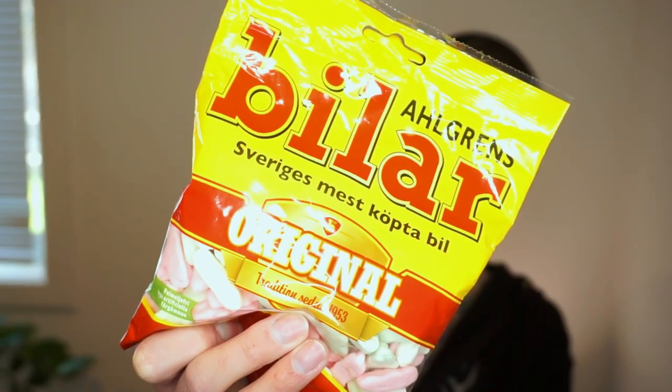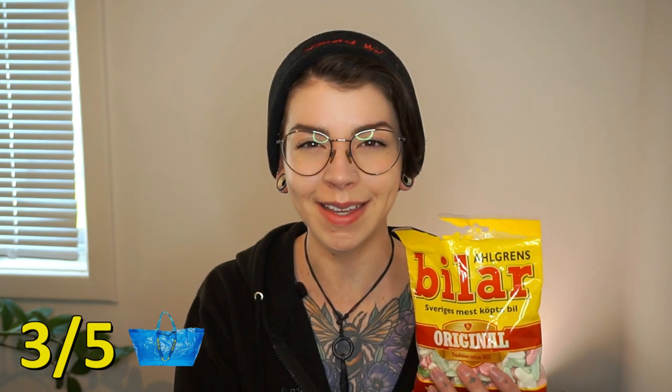Next, let's try the actual sweets, as in candy, starting off with bilar, or cars. And it even says on the front, "Sweden's most bought car," which is adorable. They're quite nice, I like them, but I probably wouldn't just sit here and eat one after the other. So I think I'm going to rate bilar three out of five IKEA bags, which from my understanding is the bare minimum that you are required to own as a Swede. They are very handy bags.